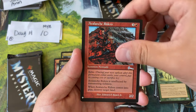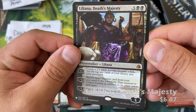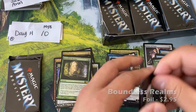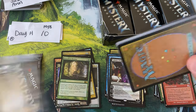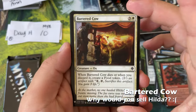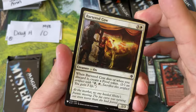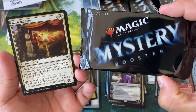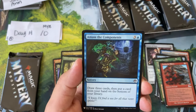Blighted Fen, Avalanche Riders, and a planeswalker — Liliana, Death's Majesty. I'd be drafting that. Boundless Realms. Two more packs done for Doug. We've definitely gotten Crypts before. Hey — Bartered Cow! This card recently made the headlines. I think this will be our thumbnail.